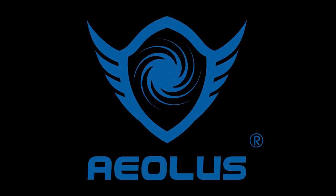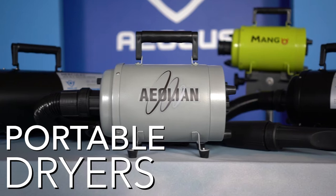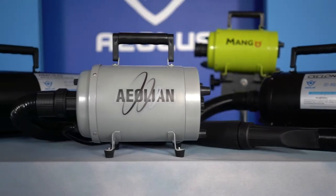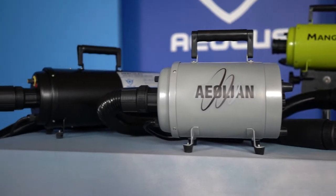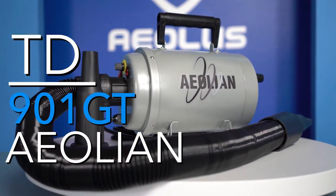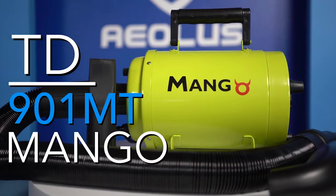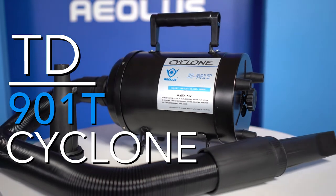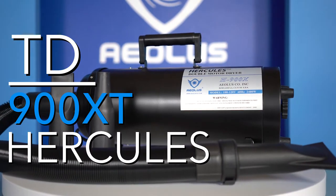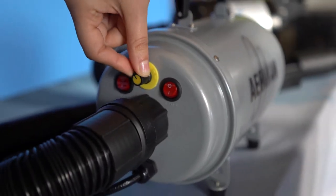The Aeolus International Pet Products line of portable, groomer-friendly dryers. Our Forest Air dryer line boasts four of the most coveted dryers in the pet industry: the TD-901GT Aeolian, the TD-901MT Mango, the TD-901T Cyclone, and the TD-900XT Hercules Dual Motor Dryer. Each dryer has a variable speed adjustment knob.